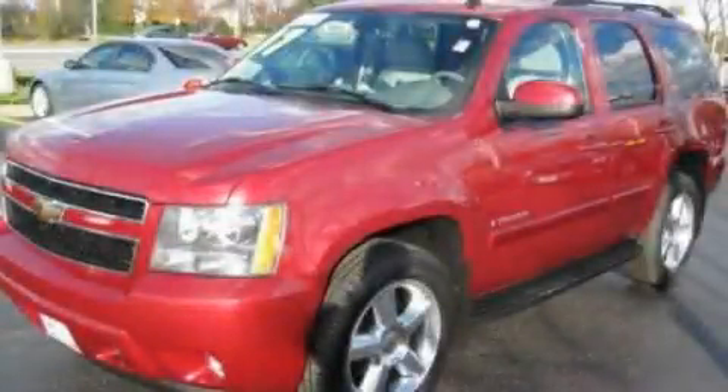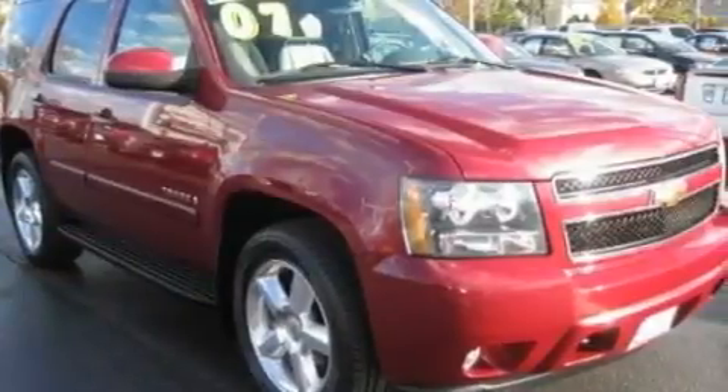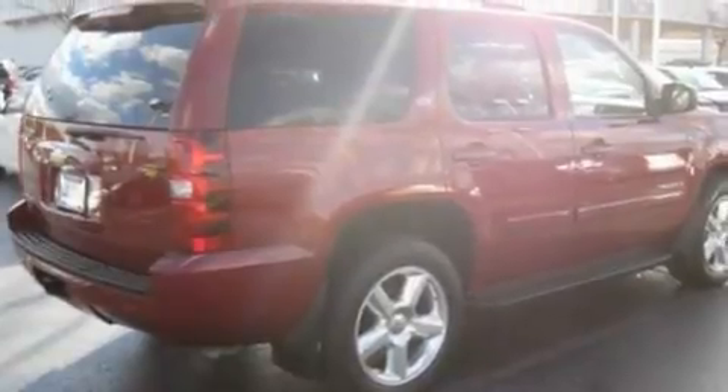This is a 2007 Chevrolet Tahoe — for when safety, size, and space are of importance. It features a 5.3-liter, eight-cylinder engine and an automatic transmission.